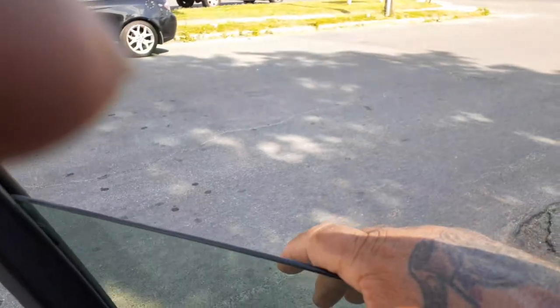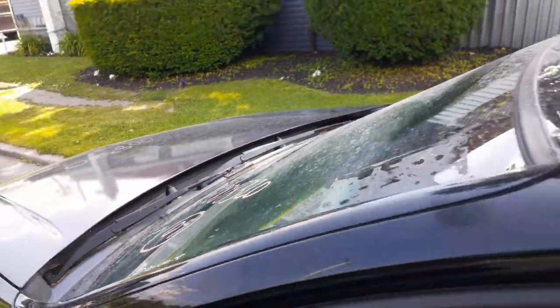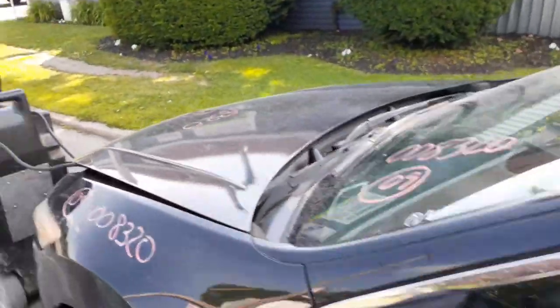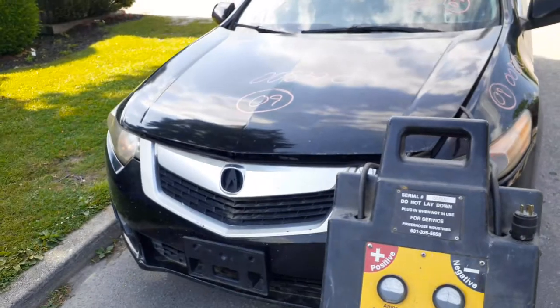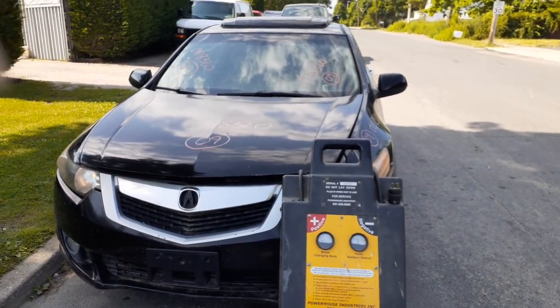That's pretty much it on this one. One more time — this is a 2009 Acura TSX, 2.4 automatic, stock number 8320. Spare motor, that's it.